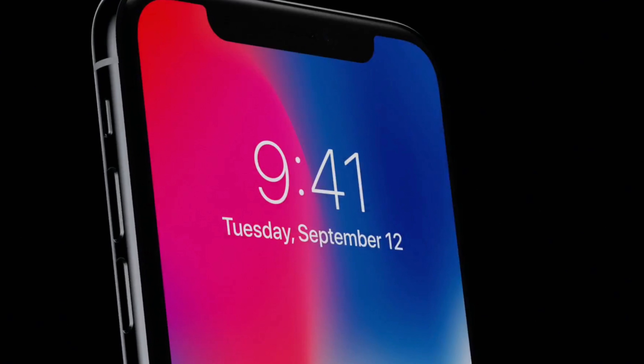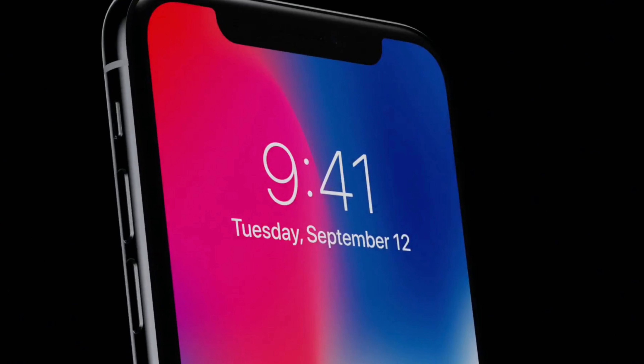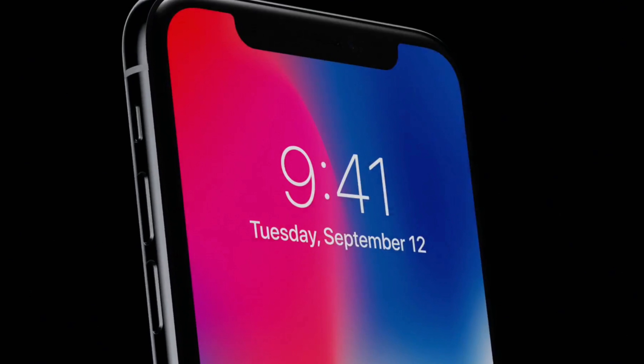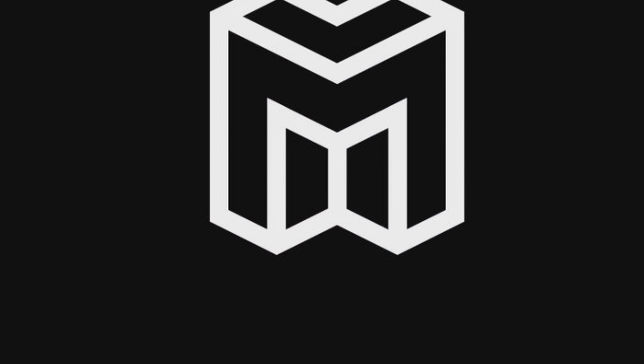Let's start with the 5.8-inch iPhone. This is going to likely be the same design and it's likely just going to have an A12 chip in it, so that's the only improvement you will see there.